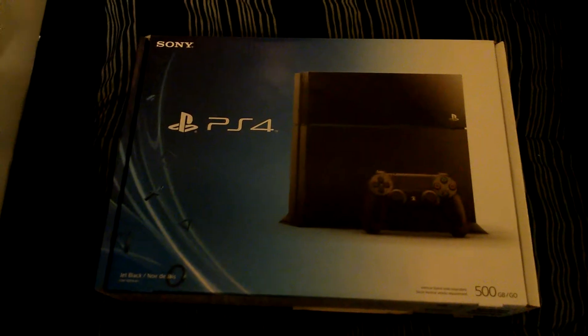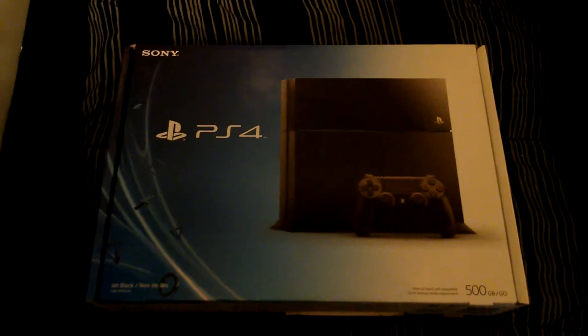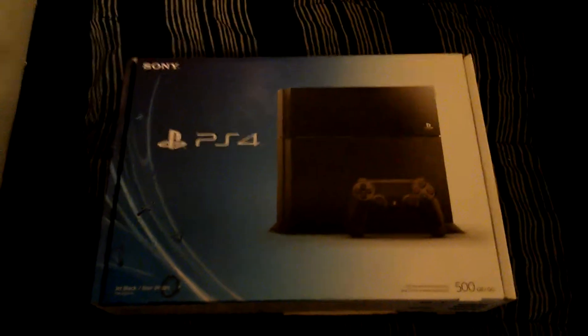Good day everyone, it's me A. Shambly, and look what I've got — I just picked it up today. Hey guys, don't deceive you — yes, that is a PlayStation 4.